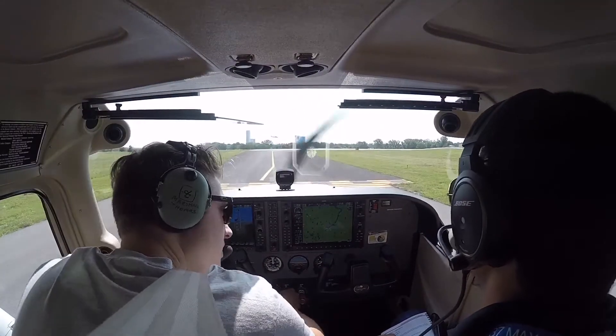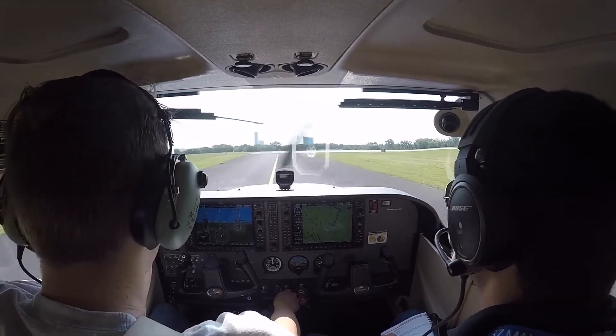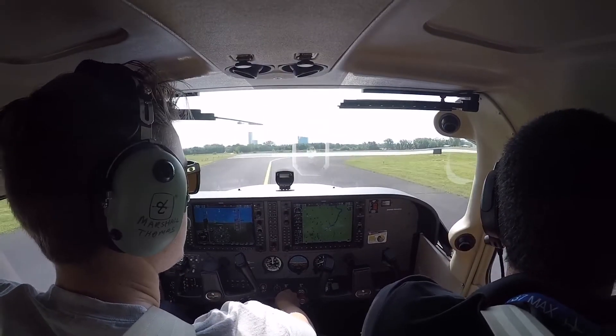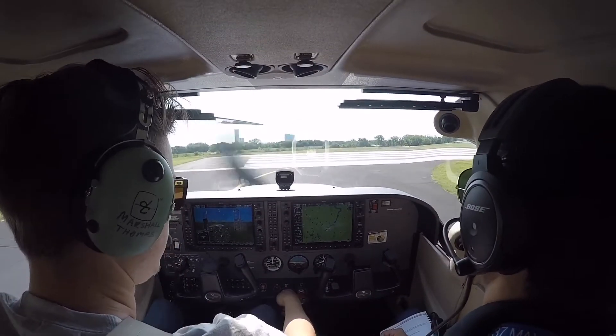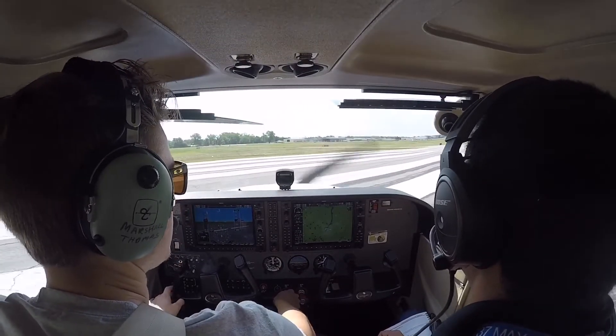In part 1 of this video, I will begin my Jeppesen Stage 1 check, conducted by my Assistant Chief Flight Instructor, Esteban. Courses 6-5-0, turn right Alpha-3, contact ground control. Right on Alpha-3, contact ground control, 6-5-0.